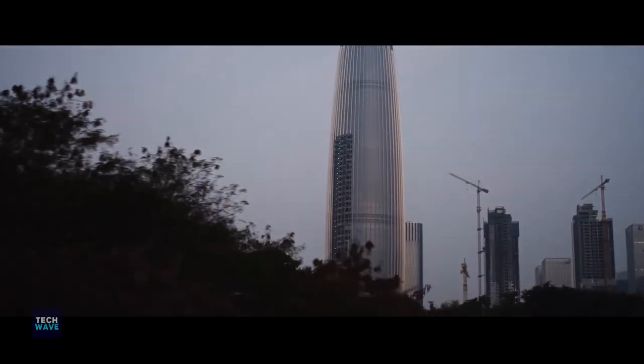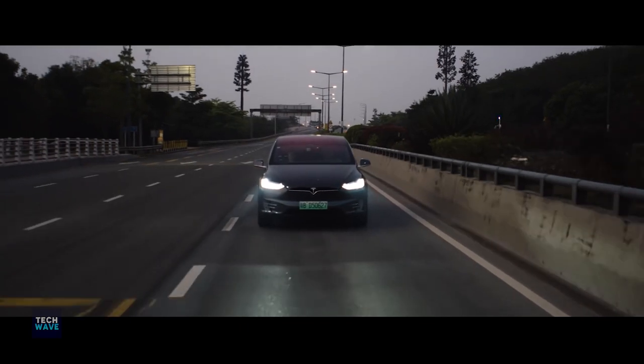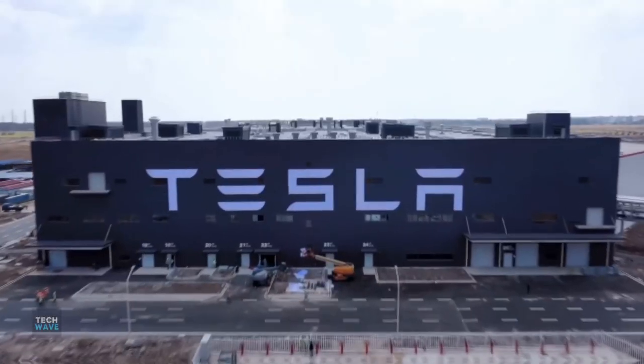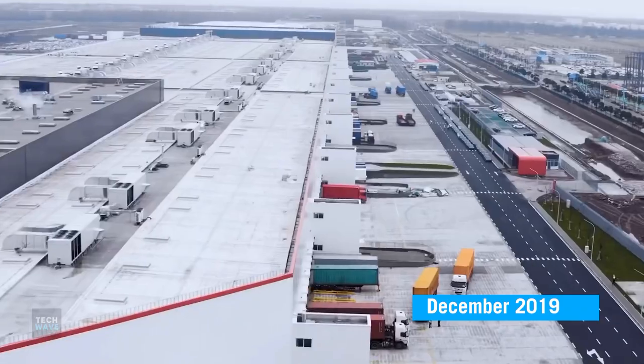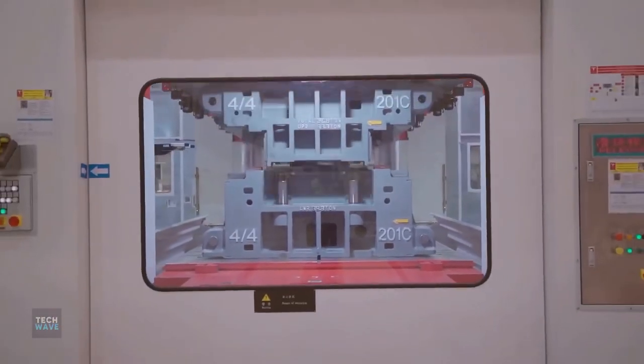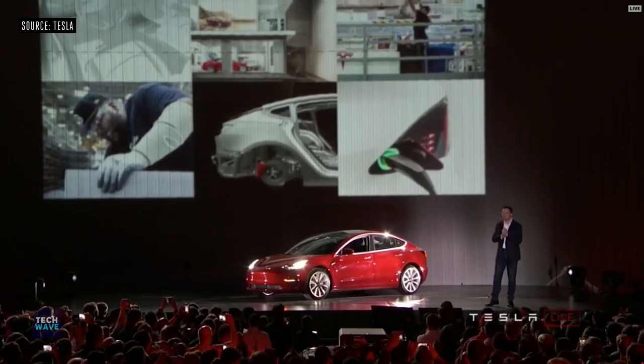Tesla is the first foreign company to own a car manufacturing plant in the country — it is truly a Chinese unicorn. The plant officially opened in December 2019 to great fanfare, complete with an employee job proposal and a display event for the first Model 3 electric cars.